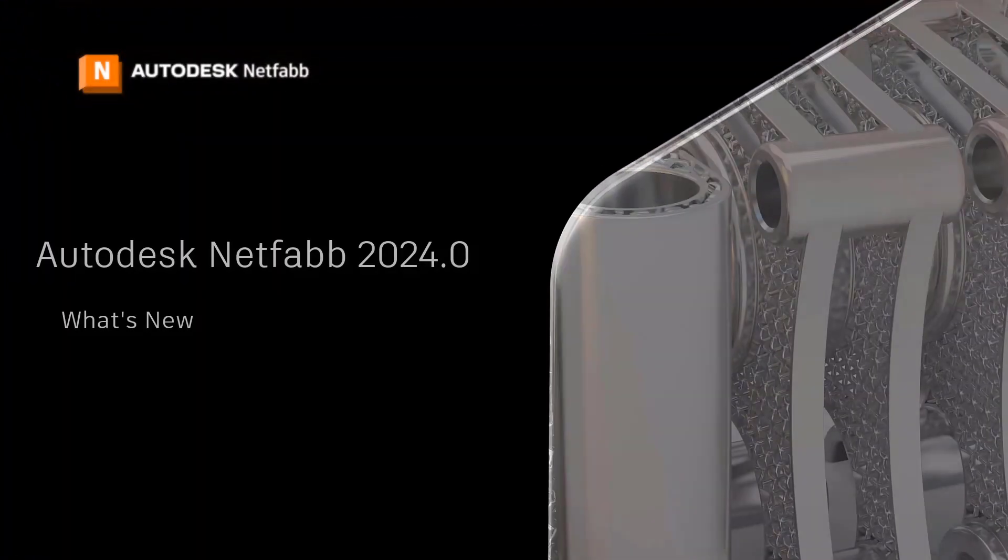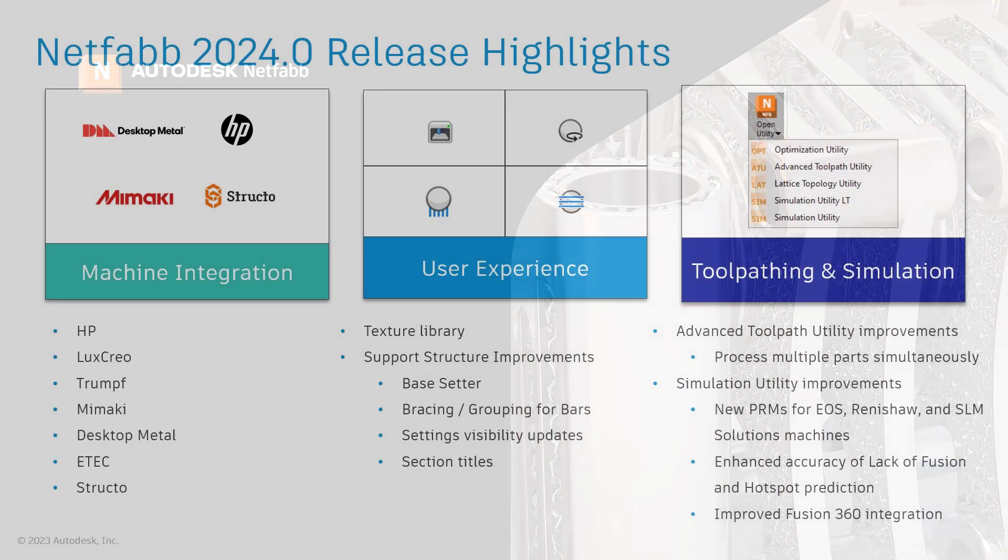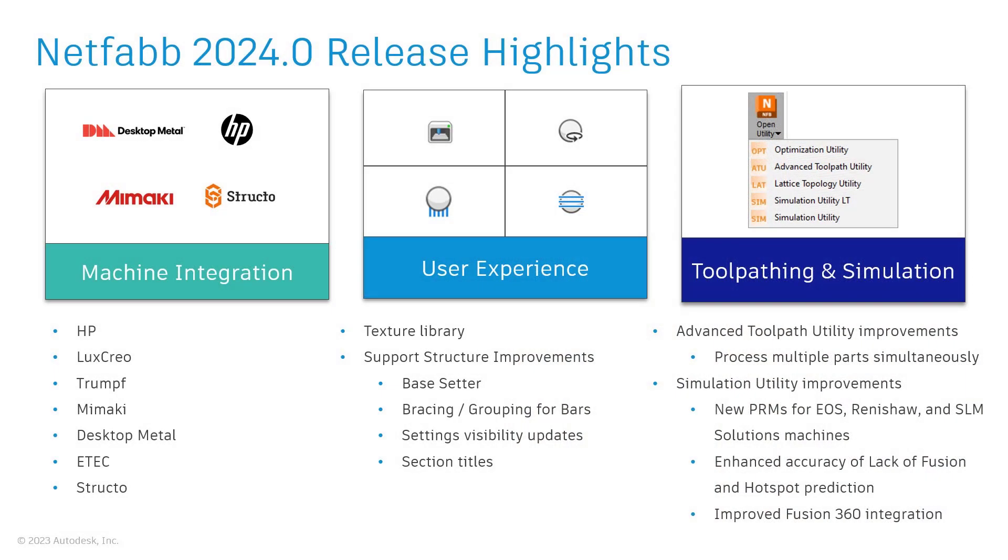Welcome to What's New in Autodesk Netfab 2024. In this release, we focused our efforts on three key areas: machine integration, user experience, and key utility improvements such as tool pathing and simulation.